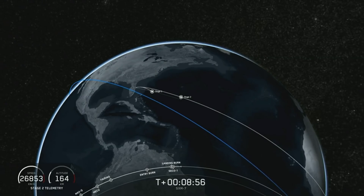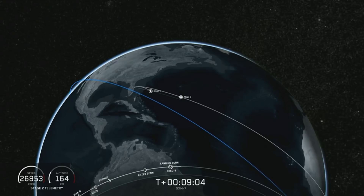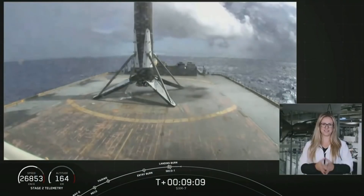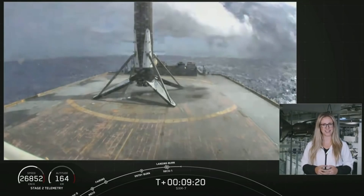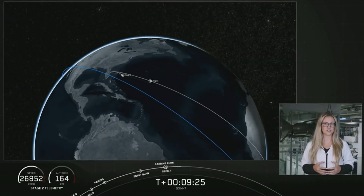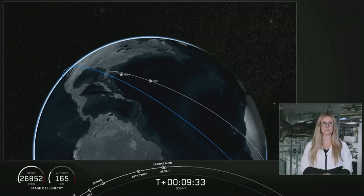Stage one has landed — landing operators proceed. We did hear the call out that the first stage has landed; unfortunately we weren't able to bring the video as it was over the horizon. This is the seventh flight and therefore the seventh landing of this particular booster, also marking the 69th successful recovery of a Falcon 9 first stage. The second stage vehicle has just entered its first coast phase, which will last about 18 minutes, and will light the MVAC engine for a second time at T-plus 26 minutes and 3 seconds.